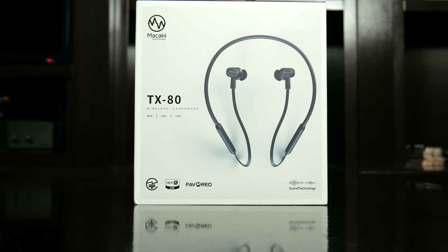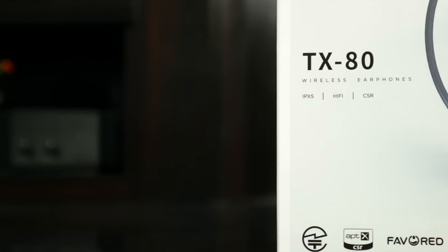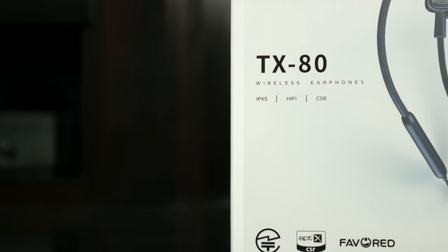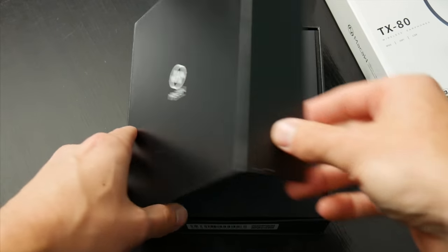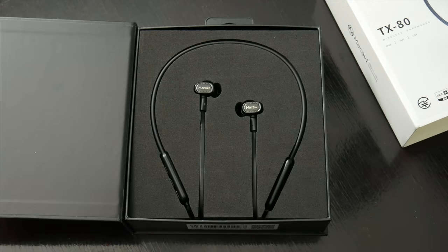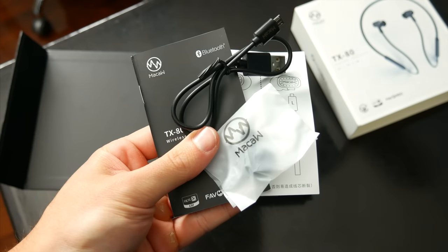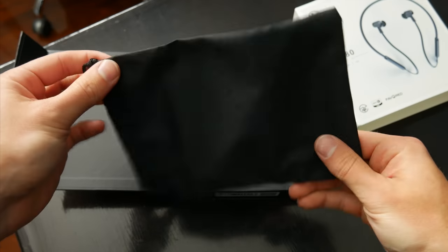Finally, GearBest is also offering an awesome deal on a great pair of wireless sport earbuds. These are the Macaw TX80, and aside from being about $35 right now, they've got pretty much everything you could ask for in the realm of Bluetooth earbuds. The unboxing experience alone, in my opinion, is worth the $35. You get a super nice presentation with the earbuds right there front and center. You also get the usual paperwork and charging cable and extra ear tips, and a super nice bag to store everything, which is an excellent addition.